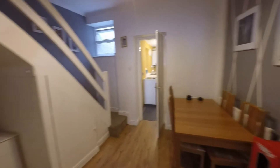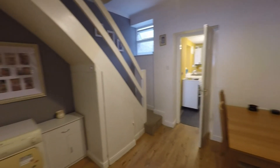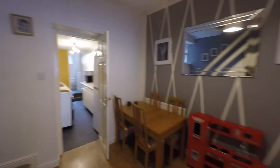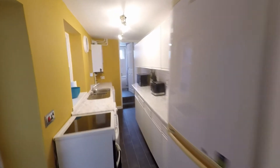The second of the reception rooms makes an ideal dining room as it is directly off the kitchen. We have some built-in understair storage and the staircase itself taking us up to the first floor, with plenty of space here for all of the family.